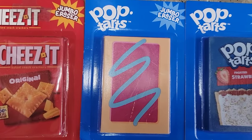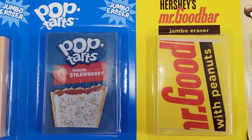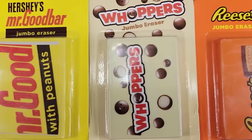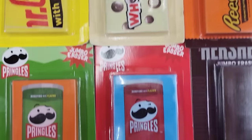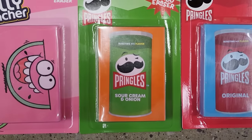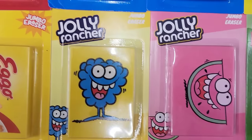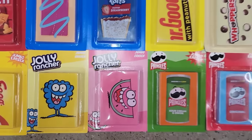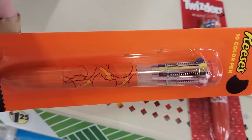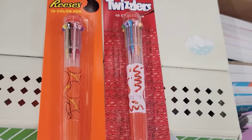These are really cool — 12 different erasers that are 2½ by 3½ by ½. They have Cheez-It, two different Pop-Tarts, Mr. Goodbar, Whoppers, Reese's, two different Pringles, the Hershey Bar, a couple different Jolly Rancher ones, and the Eggo Waffle. They're pretty heavy. I was only able to find two different pens — Reese's and Twizzlers — but you get 10 color inks in each. Let me know if you found any others besides these two.